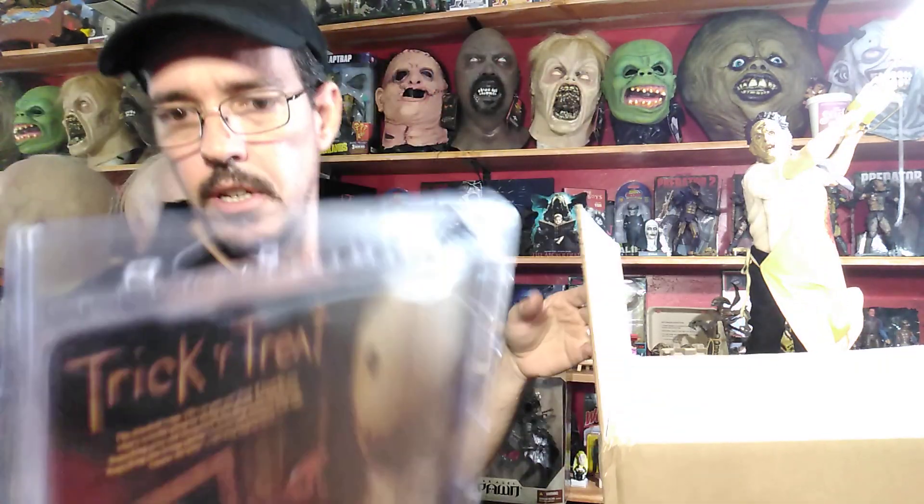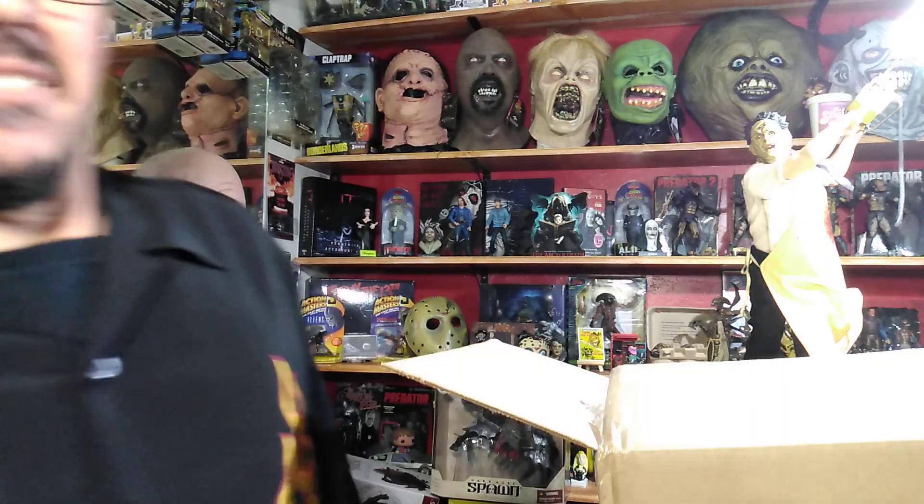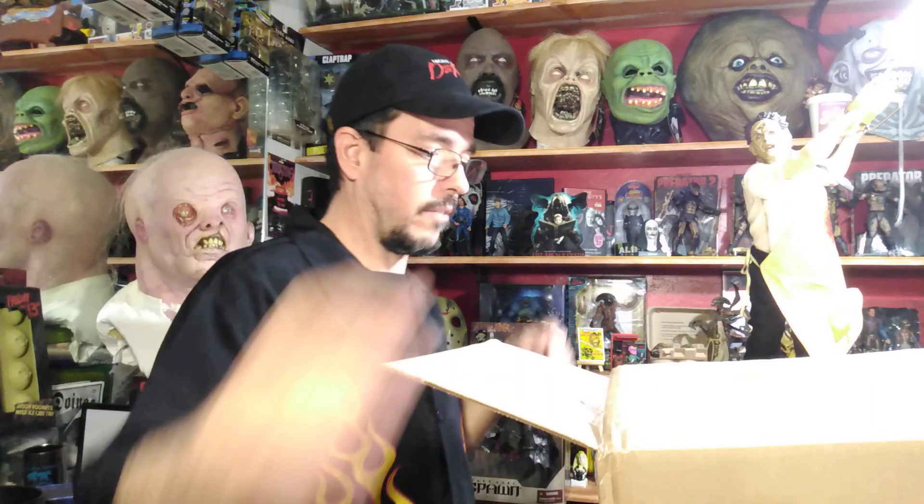The only one I need now is the new Freddy. I just haven't picked him up — I really don't like the look of it, but I'll have to get him eventually.